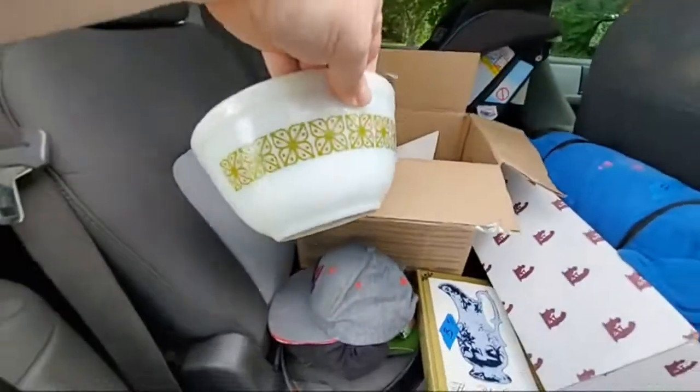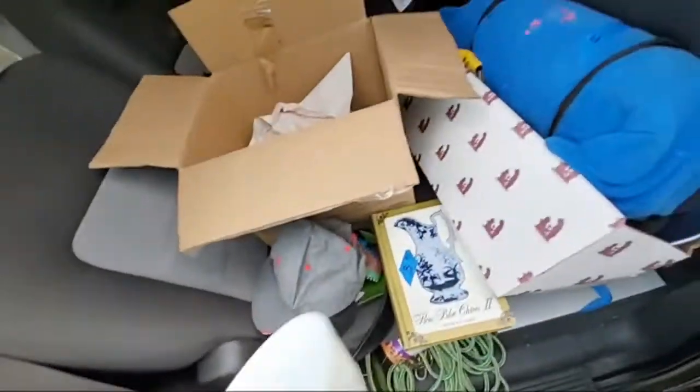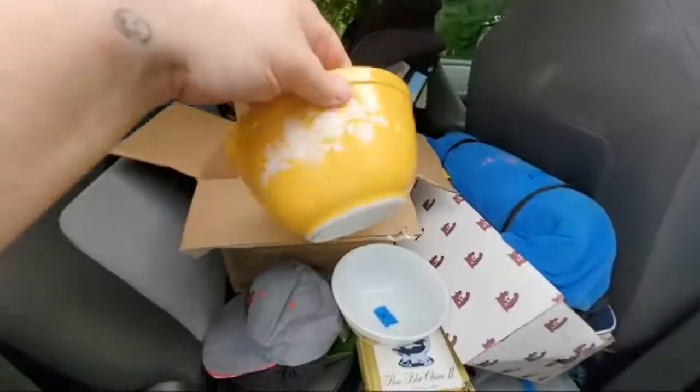I got me some Pyrex. That one was three dollars — I don't know if I overpaid for this Pyrex, I just kind of grabbed it. There's another Pyrex too.